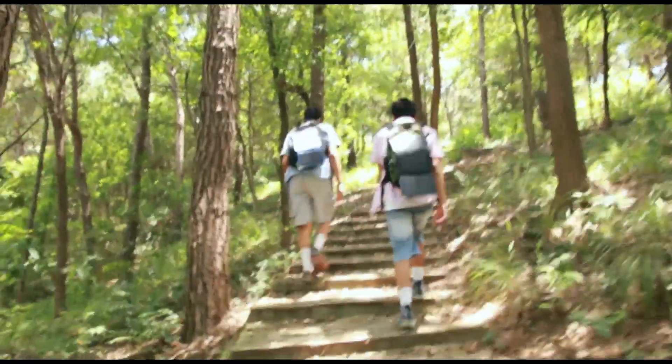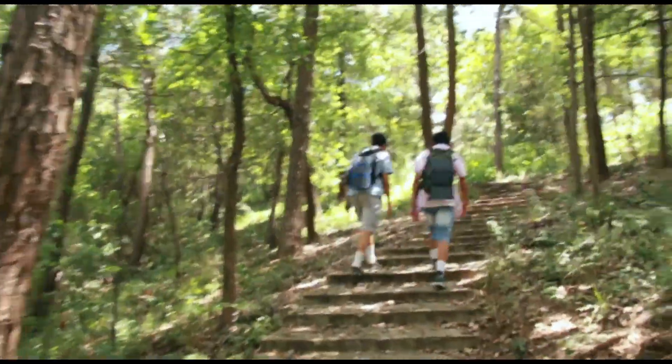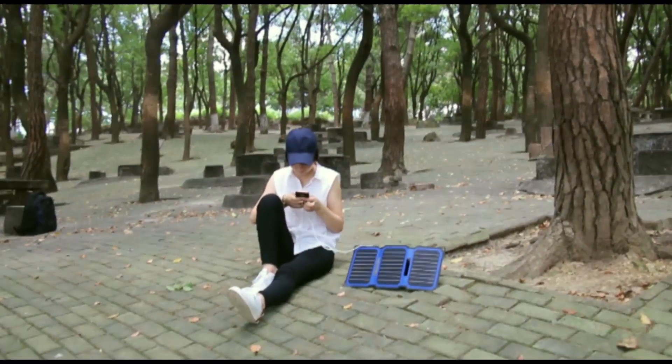Have you ever experienced that your phone battery died when you are hiking in the mountain? This is annoying and frustrating. Now so many of us have portable devices and we move around so much, having a portable solar charger isn't just nice, it's necessary.